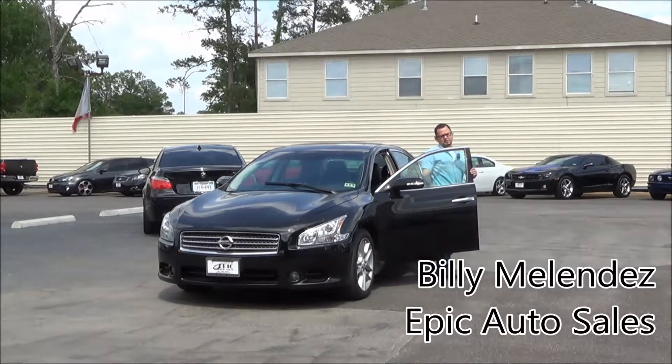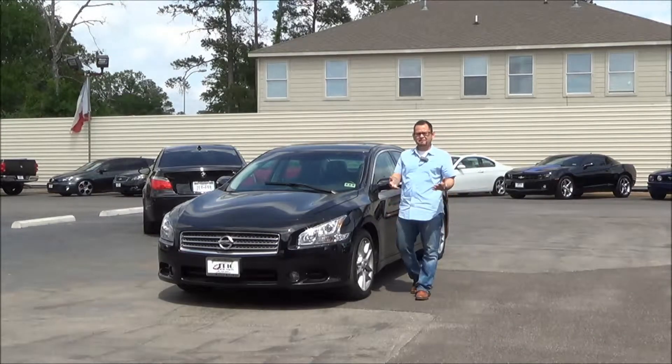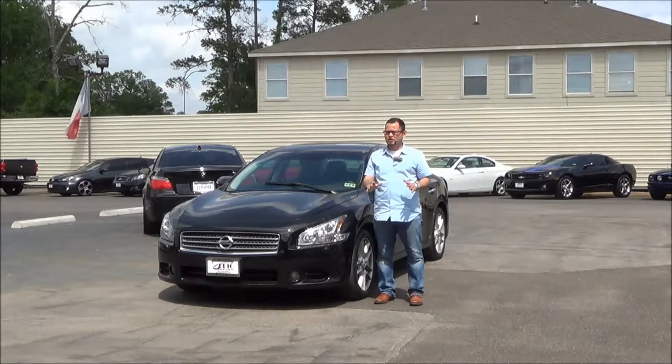All right, Greg. Billy Melendez here from Epic Auto Sales. Wanted to make you this short little video to finally introduce myself. I feel like we know each other personally — we speak all the time.